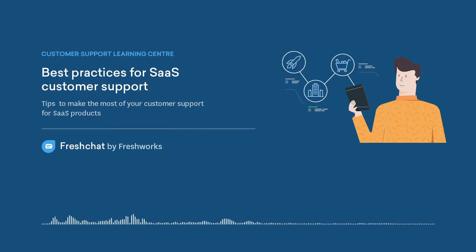Best Practices for SaaS Customer Support. Customer support plays a key role in SaaS businesses, as it impacts the customer lifetime value.